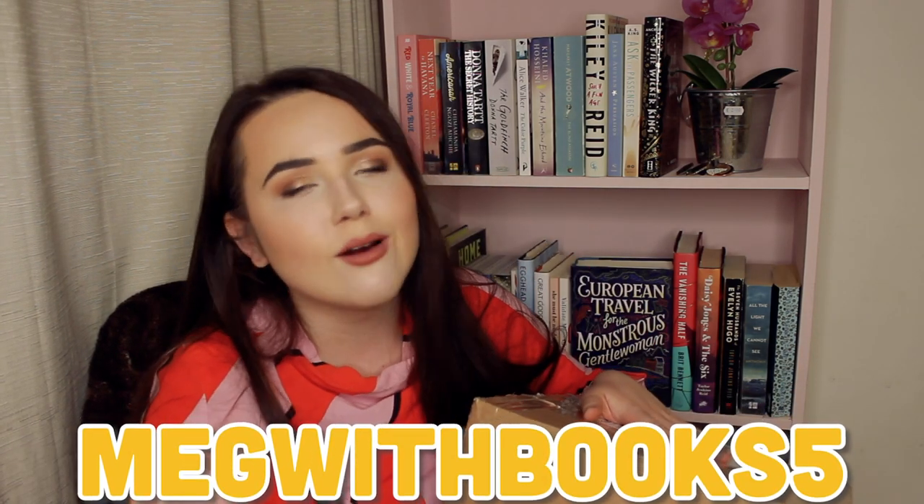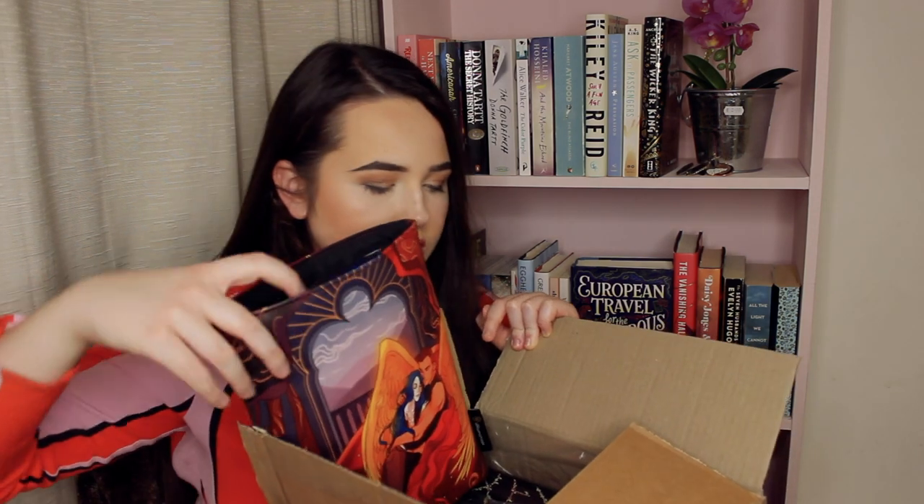I'm very lucky that I get sent this stuff, but not many other people do. Before I was being sent it, it wasn't something I could afford because I'm a poor student without a lot of money, so I want to be able to advise you what to spend your money on and what's worth it. Illumicrate - I've only had one of their boxes before but I loved it, so I'm very excited. Let's just get into it. I do have a discount code with them - I believe it's megwithbooks5.